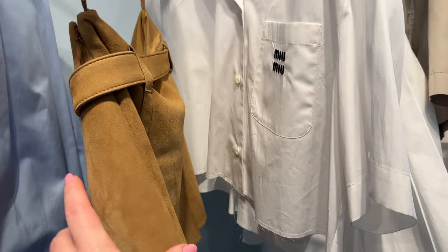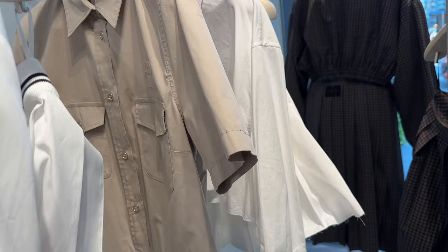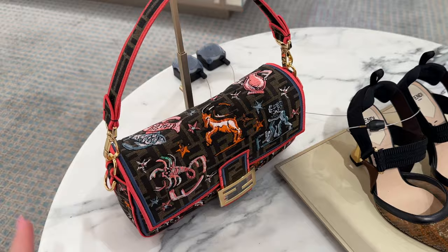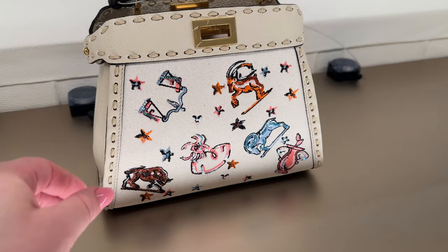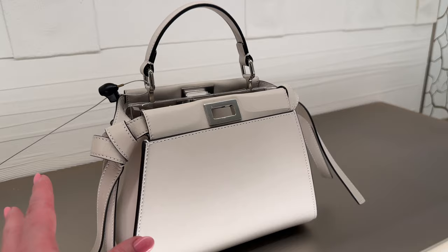The suede one is beautiful — look at the little belt detail, I love suede, very pretty. I want to show you a little bit of Fendi. Look at this new collection — it has the little Capricorn sign, Scorpio sign, very fun and bright. It's a cute little summer bag. This one's also part of the new winter collection — so pretty, it's got the canvas background, very beautiful. And this one over here — the color is beautiful — I love this little knot detail on the side.